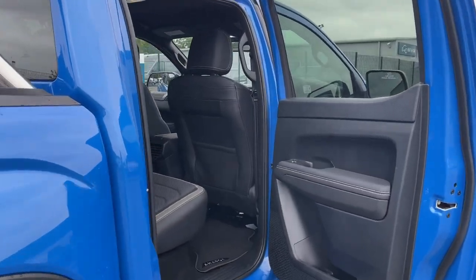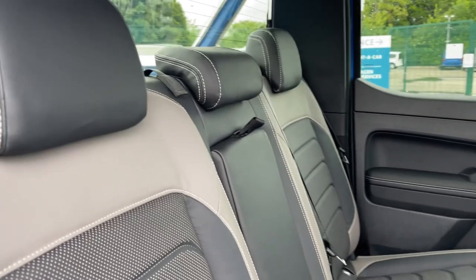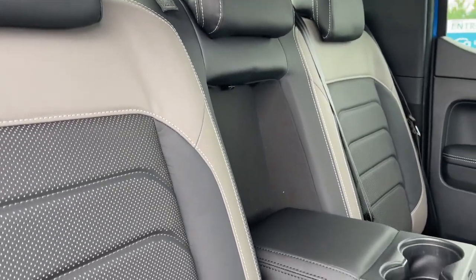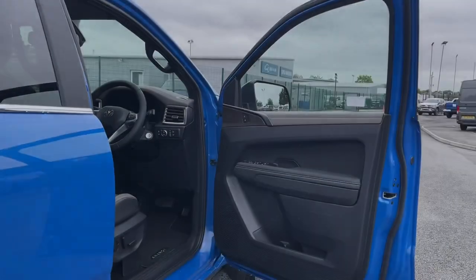The interior is particularly stylish with Savona leather seats and Art Velours seat trim covers. In the rear, the centre seat can be folded down revealing cup holders and creating an armrest, so that you can ensure all of your passengers will be comfortable.